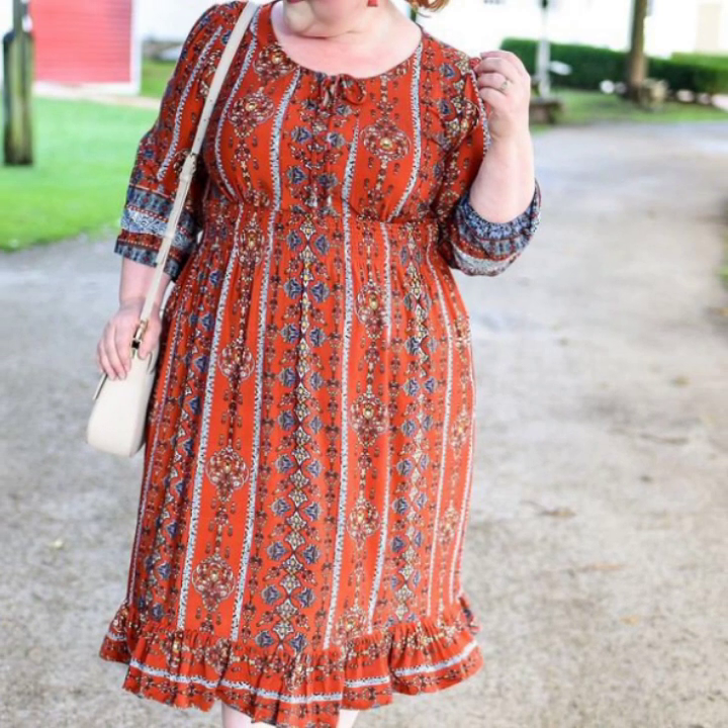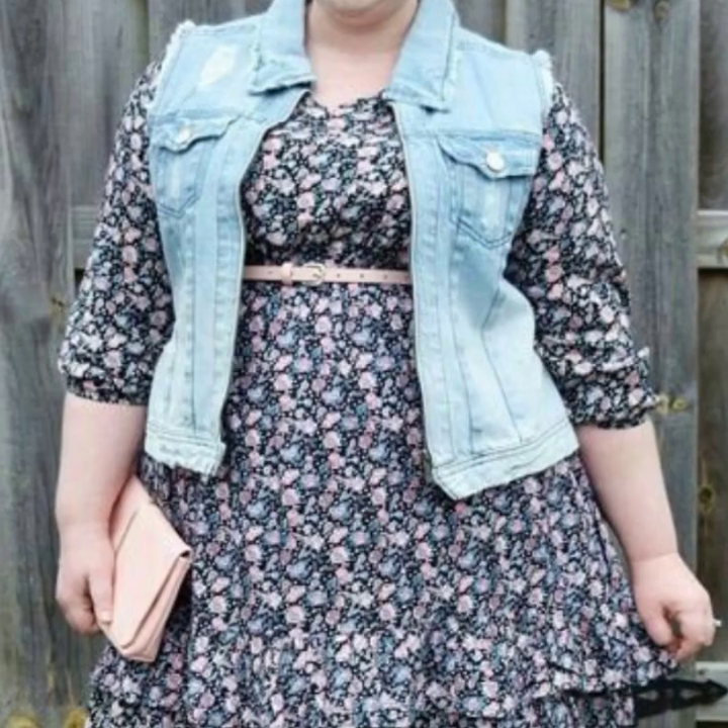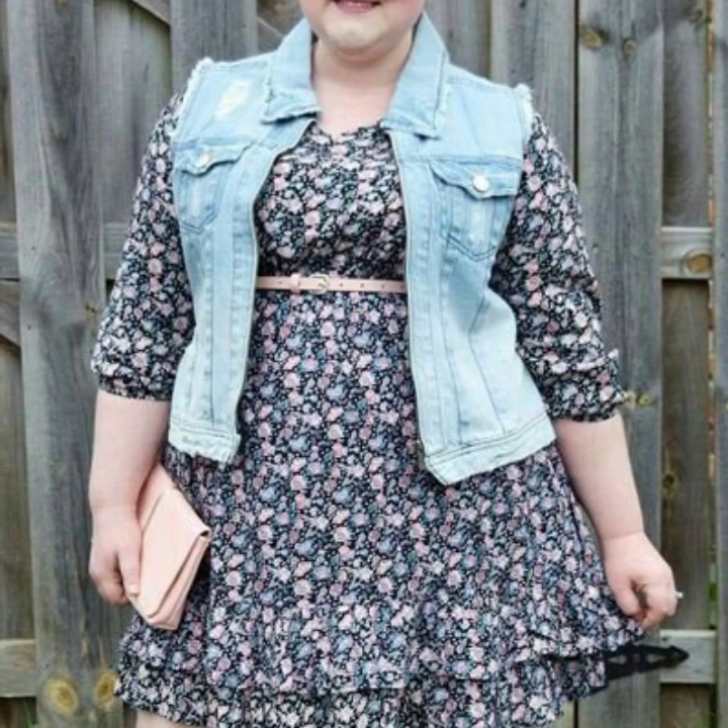Today you will see in this video modern and stylish plus size printed scattered dresses designs in different colors, different fabrics, and different dress ideas. You will also see new, unique, and stylish plus size printed scattered dresses with matching handbags and photo collection ideas.